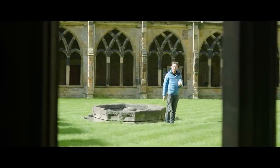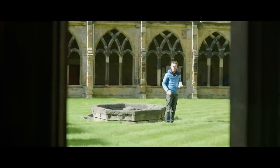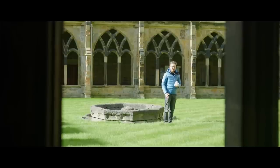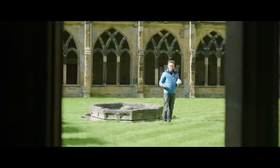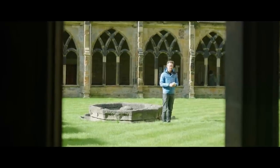This is Durham Cathedral and this is Hedwig. 900 years ago when construction began here, little did the monks know that it would become a massive blockbuster movie location — because, again, they were monks and it was 900 years ago.